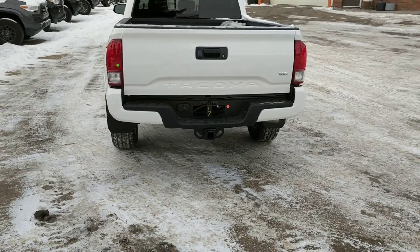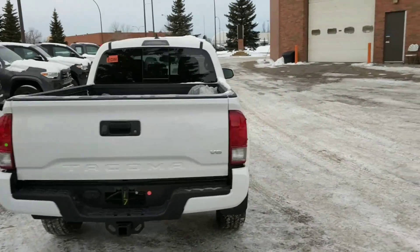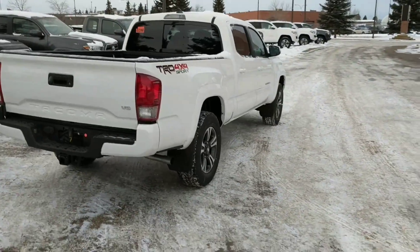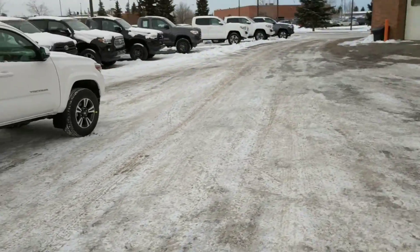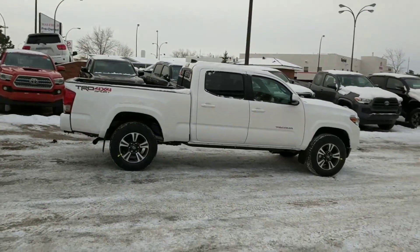Trailer connectors of course as well. Let me just back up and get the full side profile.